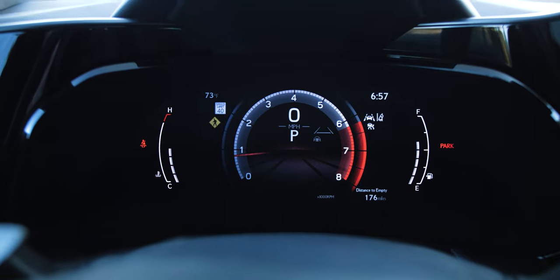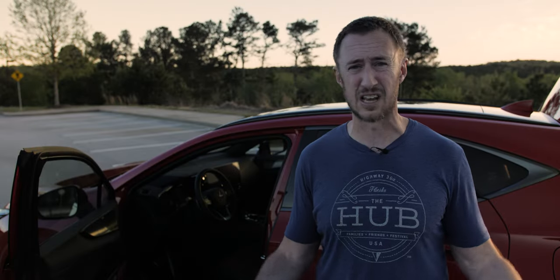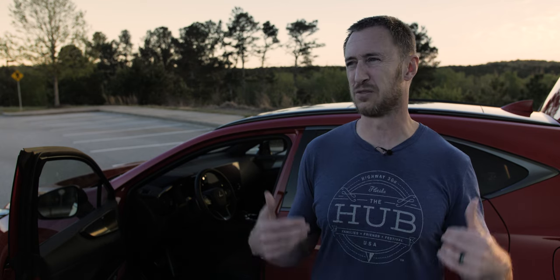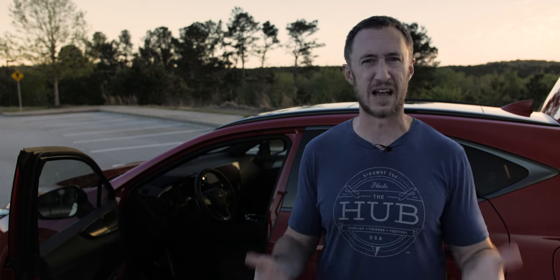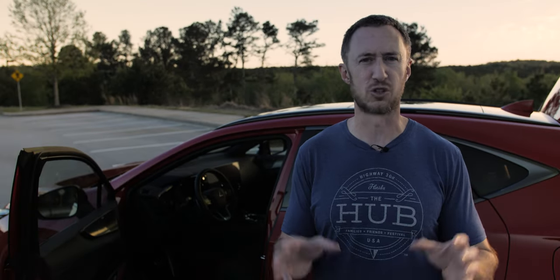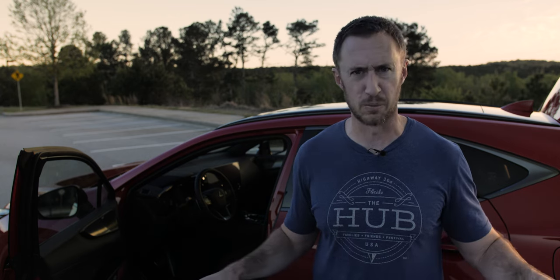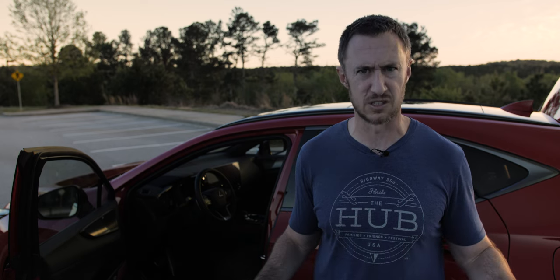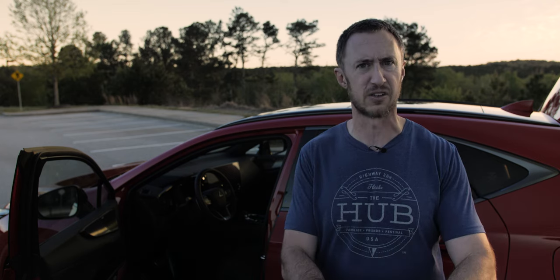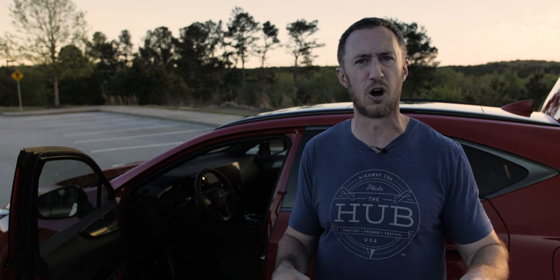The gauge cluster is a little boring — it's sort of a digital version of Lexus's traditional system. When you have gauge clusters like the Genesis GV70's with a 3D look, this feels like a missed opportunity. Also, there appears to be some kind of subscription service for the navigation system — that is stupid. I'll never use a subscription nav; I'll only use Google Maps or Waze via CarPlay. Automakers, no one cares about your built-in navigation system — just stop.